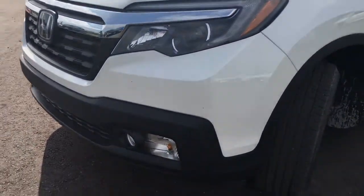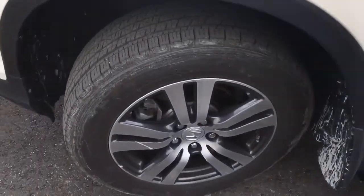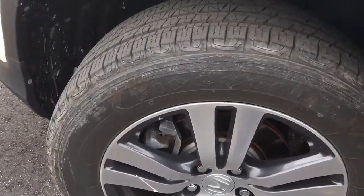Coming around the side, you'll see that we're riding on 18 inch aluminum alloy wheels with power assisted ventilated front disc brakes and solid rear disc brakes, as well as plenty of tread left on those tires for you.